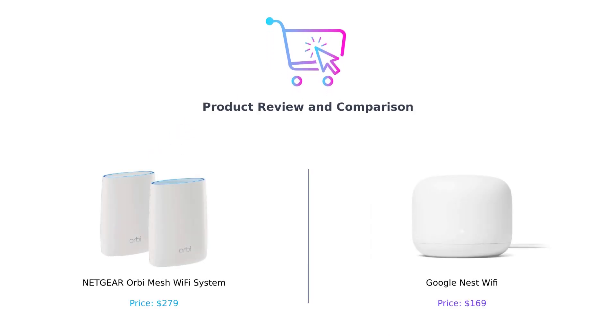Welcome back to our channel. Today we have an exciting video where we will be comparing two popular Wi-Fi systems: the Netgear Orbi Mesh Wi-Fi System and Google Nest Wi-Fi. If you're looking for a reliable and fast Wi-Fi solution for your home, you've come to the right place.